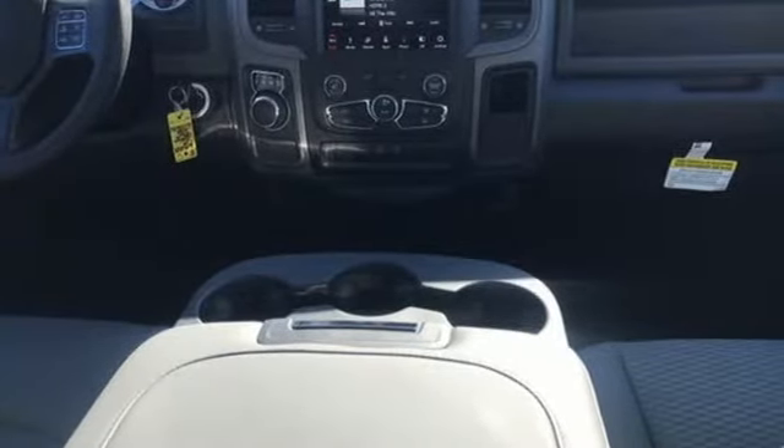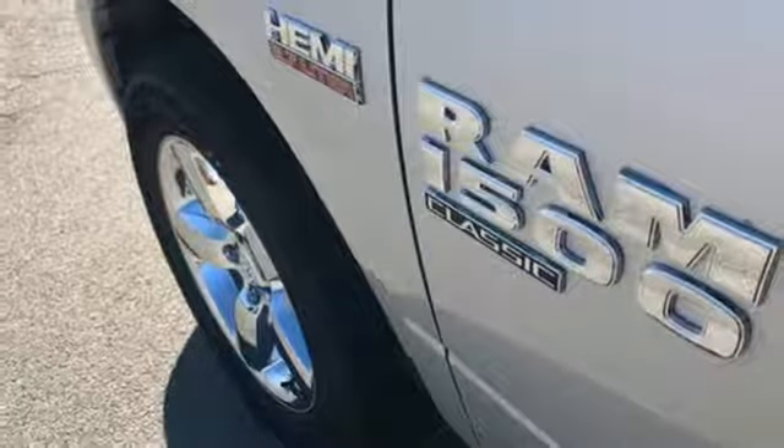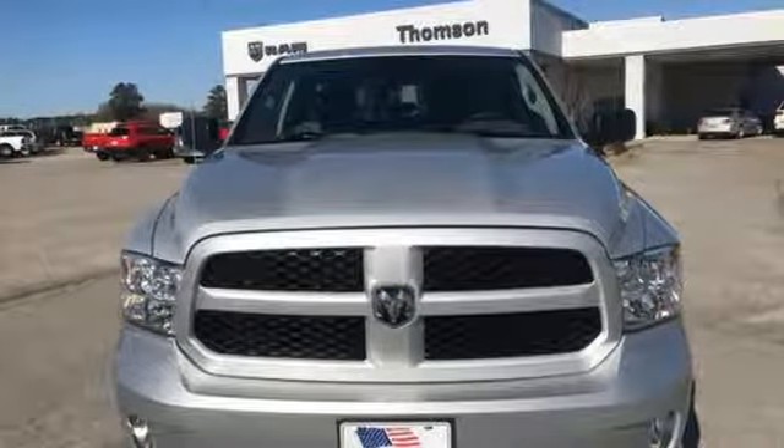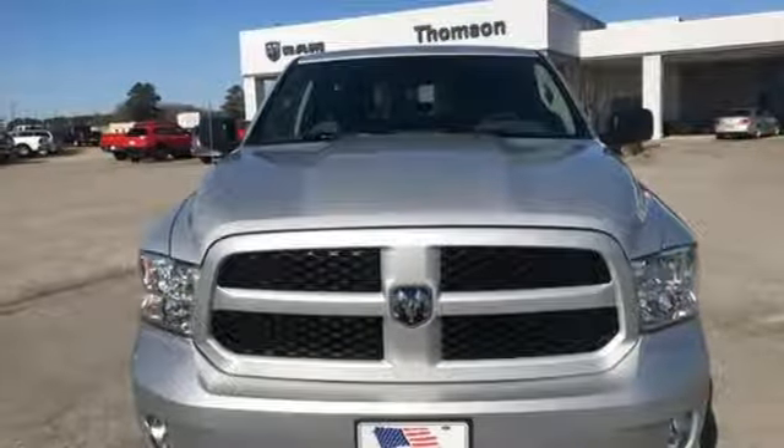Dual zone climate control. Aluminum wheels. Rear wheel drive. Auto dimming rear view mirror. And power heated mirrors. See it for yourself when you take it for a test drive.